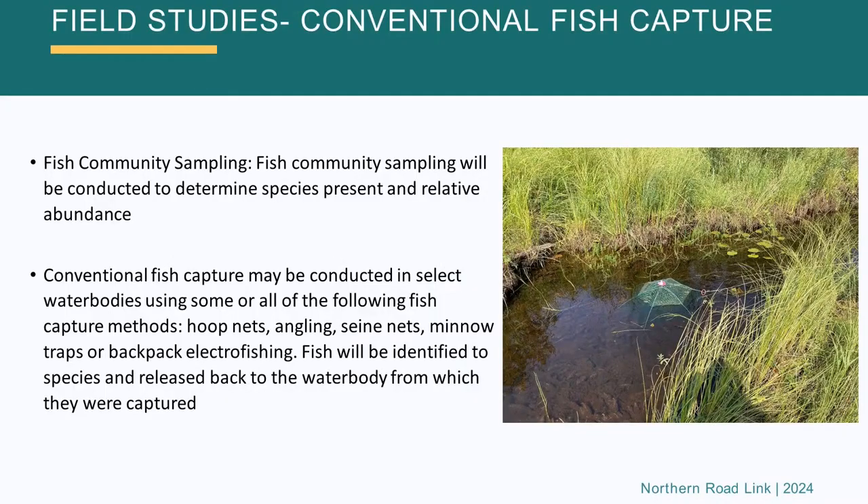Another approach for the fish studies is conventional fish capture. Fish community sampling is conducted to determine the species present and how many there are at a sampling point. This is done typically in the areas where the water crossings would occur. They use different ways of capturing fish — whether it's hoop nets, angling like actually fishing, seine nets, minnow traps, or electrofishing, where a current is put through the water and the animals are briefly immobilized and float to the surface, then netted, weighed, measured, and released again.